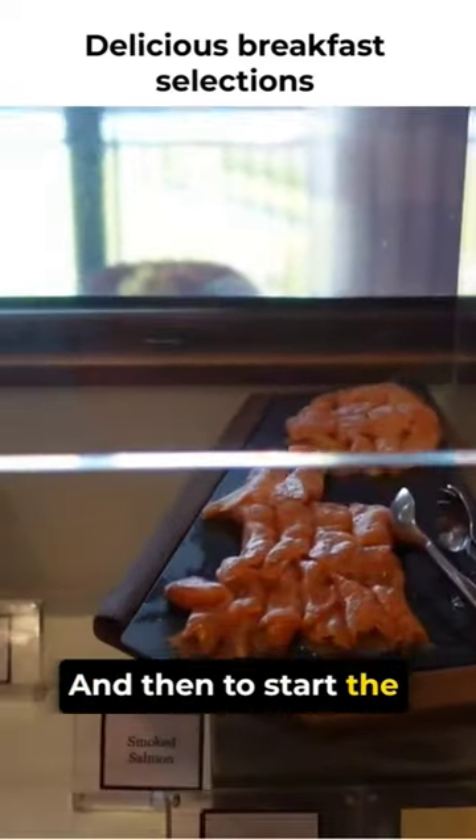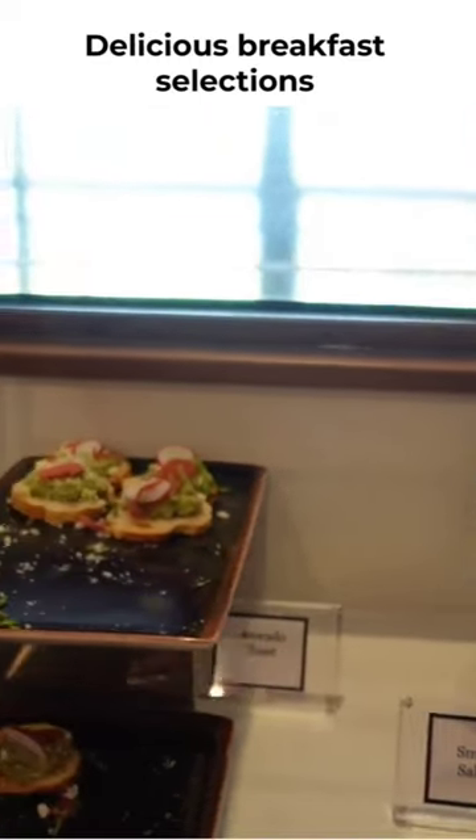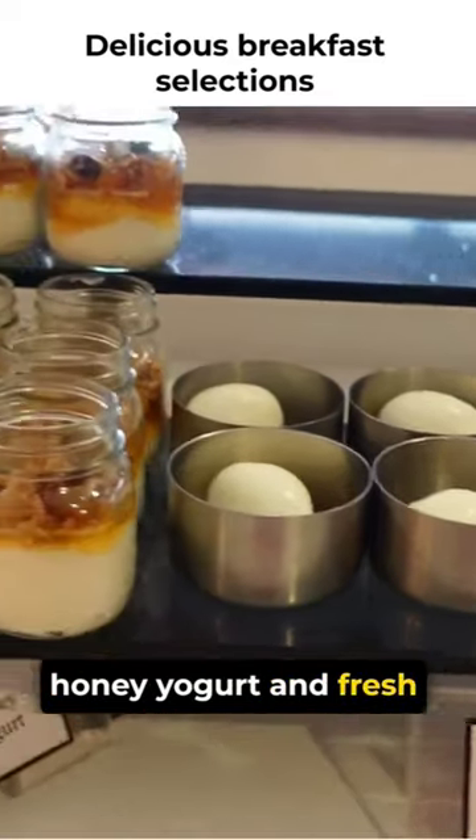And then to start the selections for breakfast this morning, we've got your smoked salmon, avocado toast, which we love a lot, poached eggs, honey yogurt, and fresh fruit.